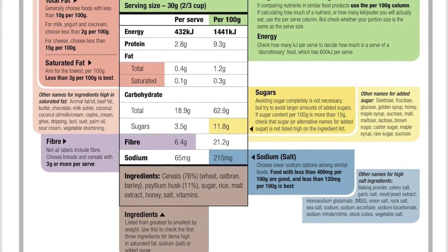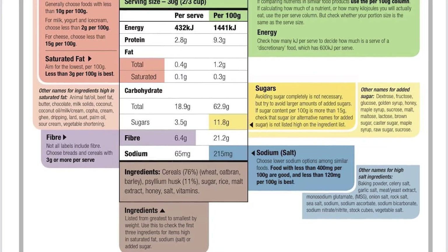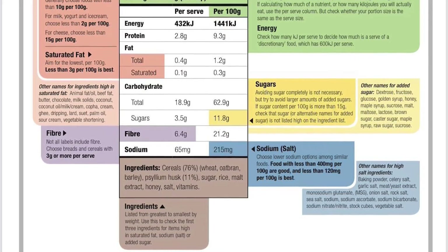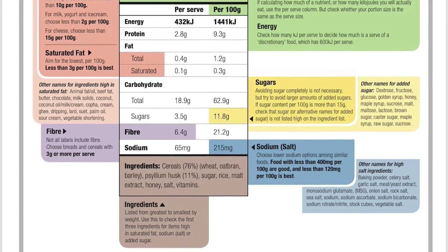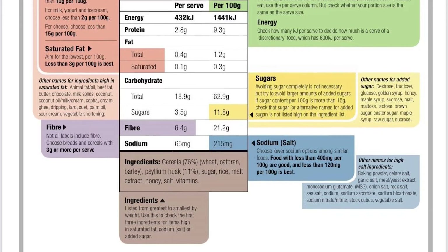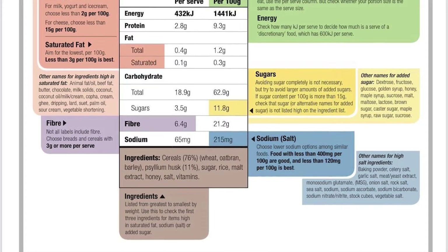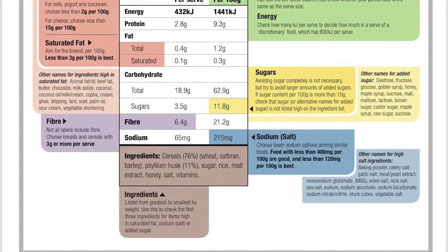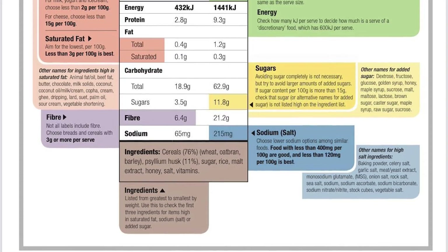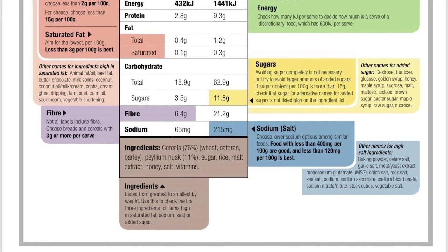The ingredients list is really important. When a product has lots and lots of ingredients, put your alarm bells up. This one here lists cereals at 76%, husk at 11%, then sugar, rice malt extract, honey, salt, and vitamins. Ingredients are listed from greatest to smallest, so make sure the first three aren't really high in saturated fat, sodium, or sugar. The fewer the ingredients the better, and if you see lots of numbers and additives, look for an alternative.